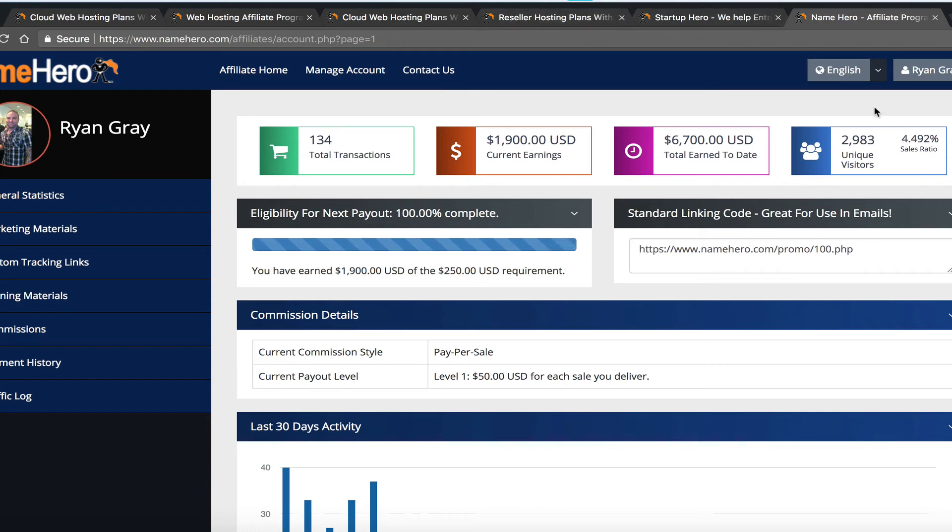That's really all there is to the affiliate program — here's my link, I copy it, paste it, and give it out, and I begin earning as people sign up. The product really sells itself — we've got the reviews to back it and the high-quality hosting. All you have to do is push your link out.